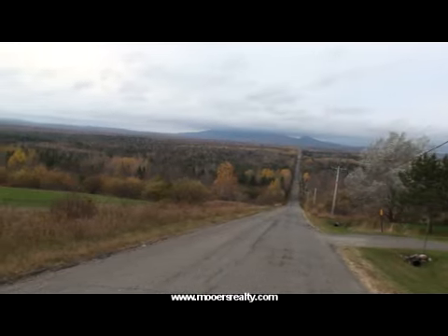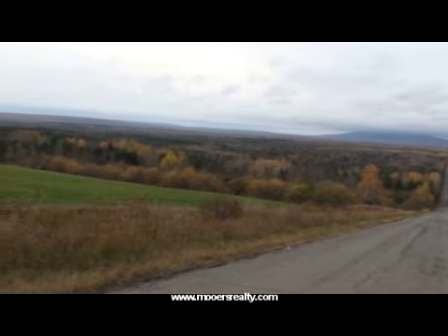This is the area that 50 acres in Dire Brook is located in. Pretty, isn't it?